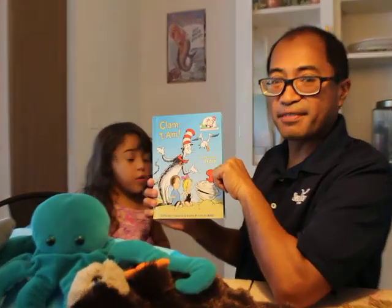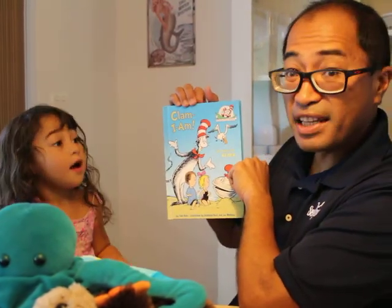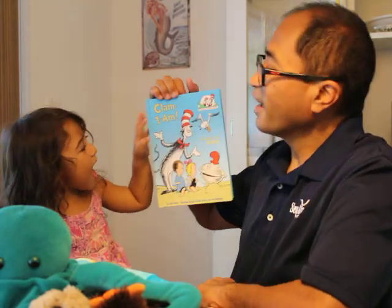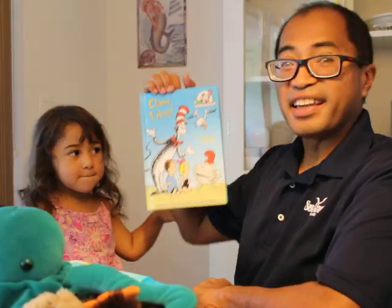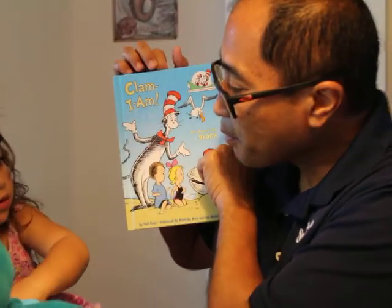Hi, I'm Vincent Encomio with the University of Florida IFAS and Florida Sea Grant, and we're going to continue reading the book Clam I Am, again with permission from Random House Publishers. So let's pick up where we last left off.